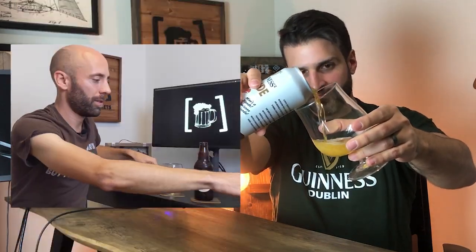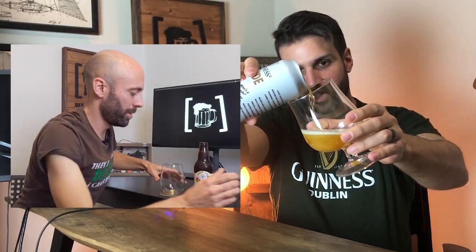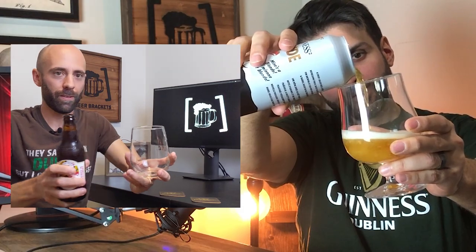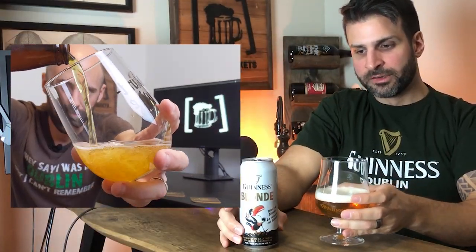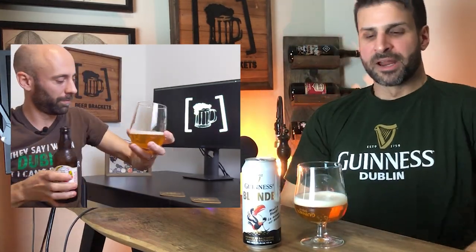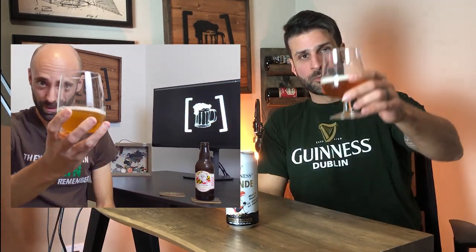Let's crack them open. From what I remember, this one is a little bit darker — yeah, there you go. A little bit darker, a little bit more flavorful, a little more aromatic in a different way too.